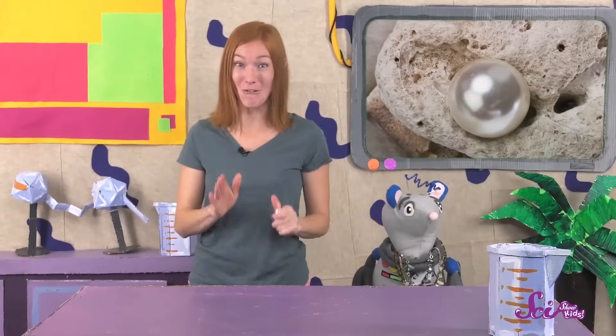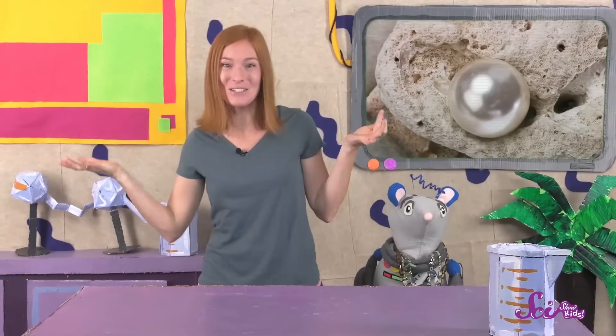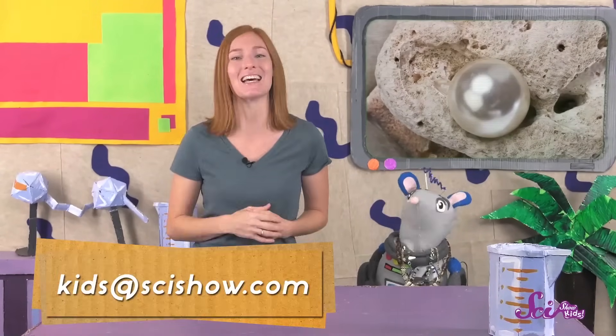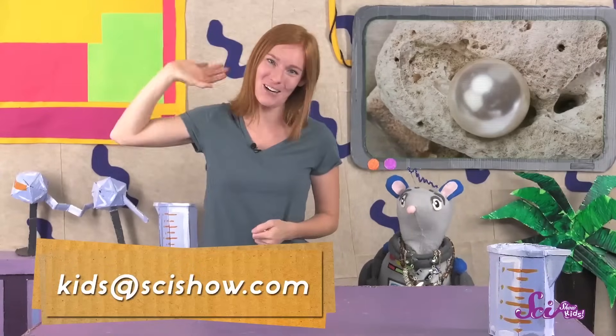If you could make pearls like an oyster, what do you think they'd look like? And do you have any questions about oysters or gemstones or anything at all? Ask a grownup to help you leave a comment down below, or send us an email to kids at scishow.com. Thanks, and we'll see you next time here at the Fort!